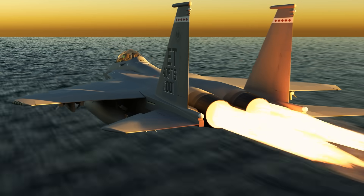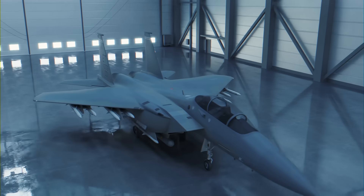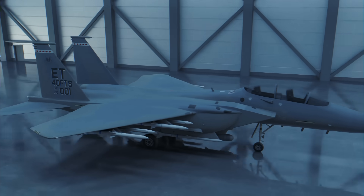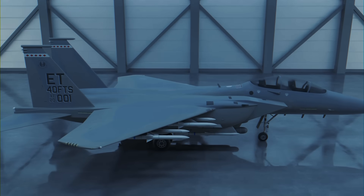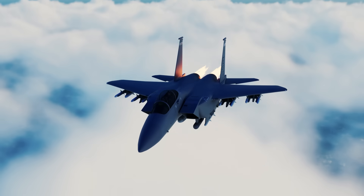The F-15EX doesn't pretend to be invisible — it just promises to show up: armed, aware, and absolutely lethal. And in a future war of attrition, or better yet as a deterrent, that might be the ace in America's hand.